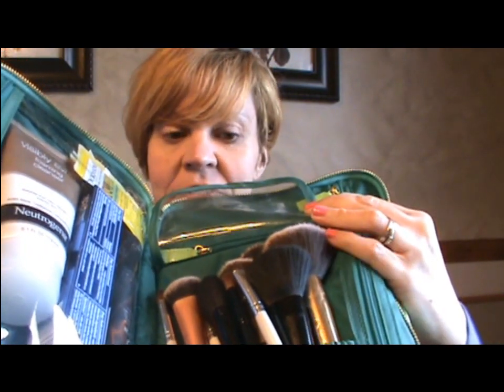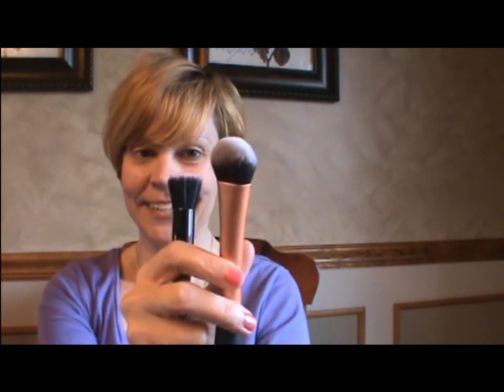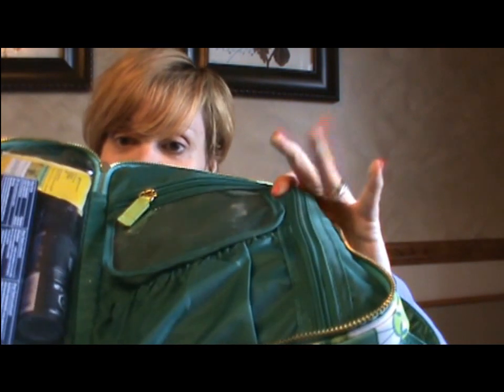This is the first zipper compartment and it has a spot right here for your makeup brushes, which I thought was really nice. It has a plastic cover to protect them. I just brought a selection of my favorite face brushes — my ELF stippling brush, the Real Techniques buffing brush, various ELF brushes, and eyeshadow brushes.